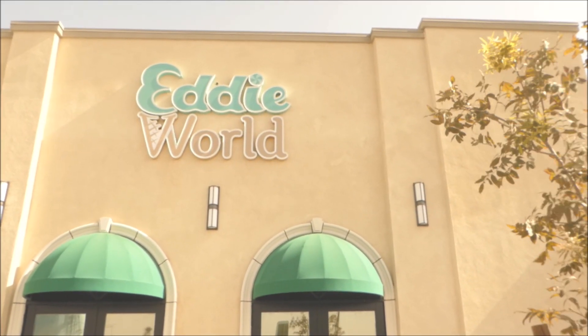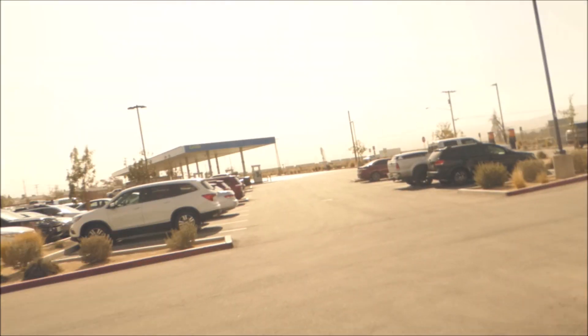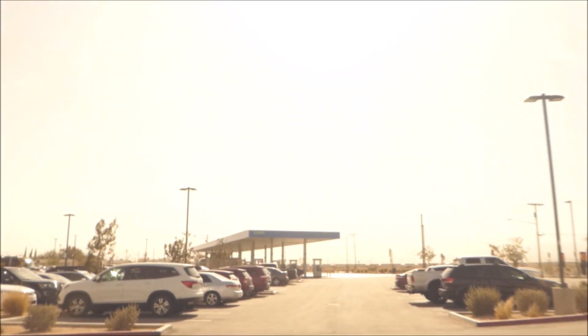Welcome to Anyworld. Welcome to my two minute videos. Today we're in the town of Yermo in the Mojave Desert. Yermo means wilderness in Spanish, and this is a wilderness of gas stations.